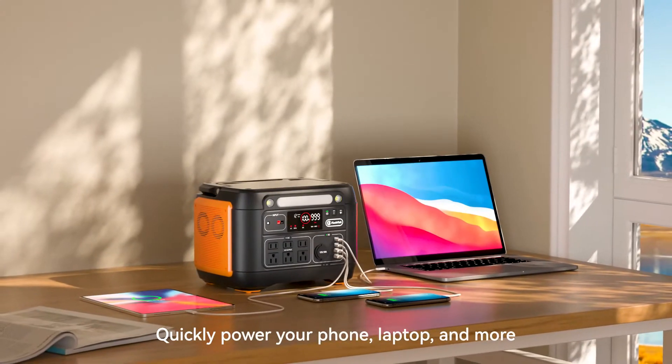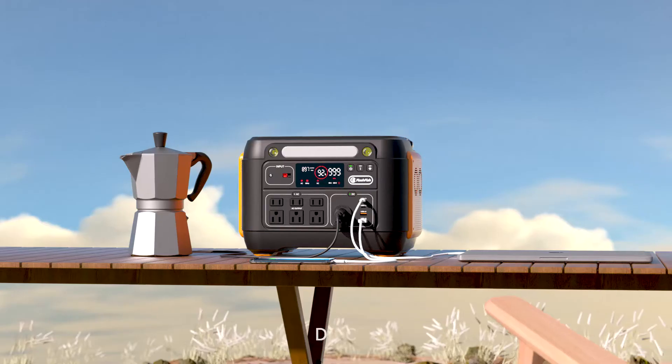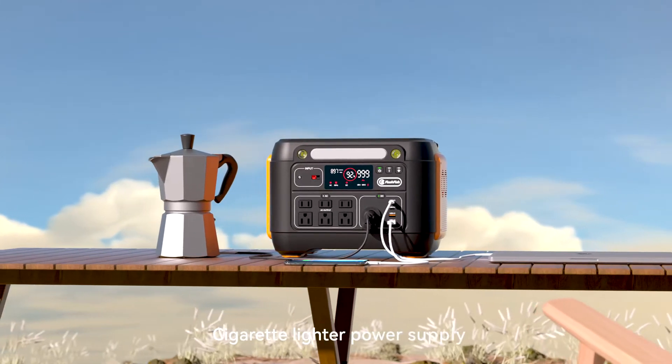Quickly power your phone, laptop, and more. DC output. Cigarette lighter power supply.